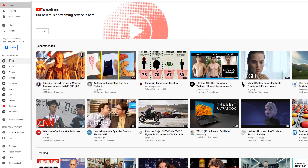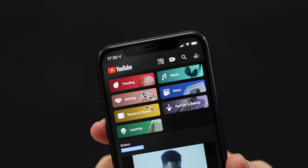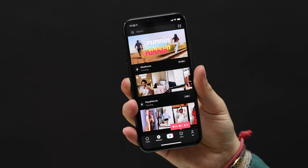Trending is not changing on desktop — you've still got the trending tab on the top left. And interestingly, YouTube on desktop has these categories on the left, and they're basically identical to what is now in the Explore tab on mobile.